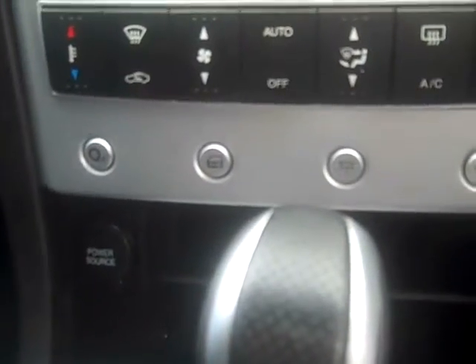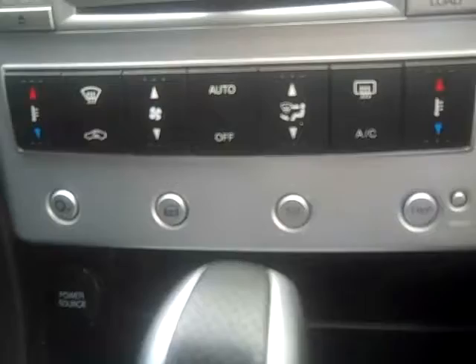There are steering wheel controls for your radio and cruise control, dual front SRS airbags, auto dimming lights, auto climate controlled air conditioning, and a 6 CD speaker system.